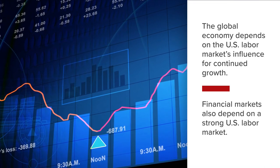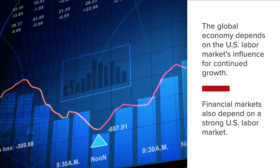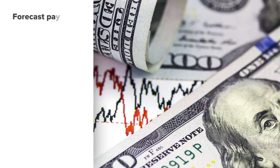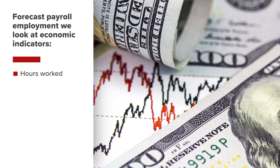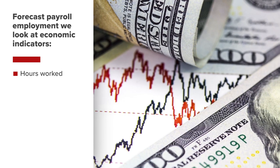Higher productivity and higher incomes support financial markets globally. To forecast payroll employment, look at economic indicators such as the hours worked in the economy, since businesses tend to cut hours before laying people off.